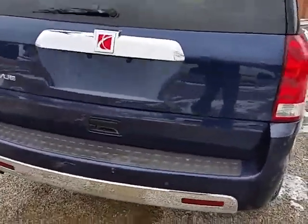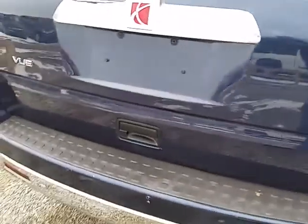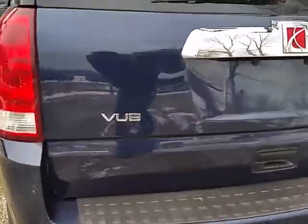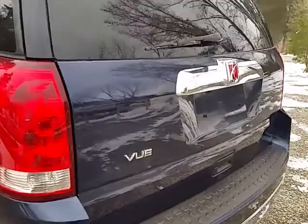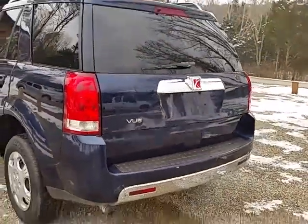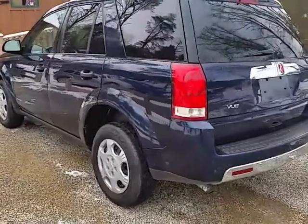Actually, the only dings on it — there's a couple on this tailgate. You see there's one right there, just a little thing, and there's another one right there. Underneath the Vue, that's pretty clean really on the outside.